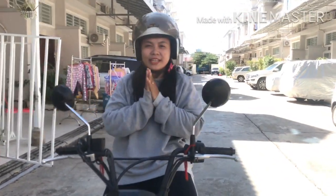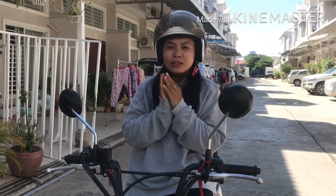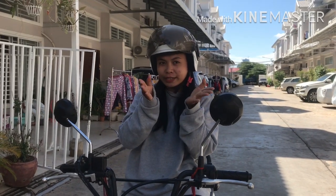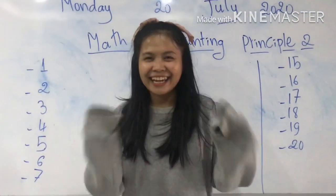Hello everyone, how are you today? I hope you are good and your family are good too. Today we will start the new lesson with Mark. Welcome and come to class with me.